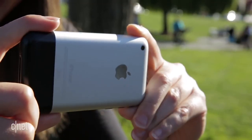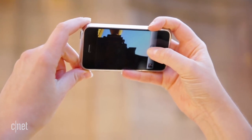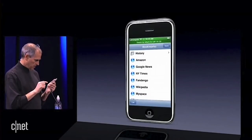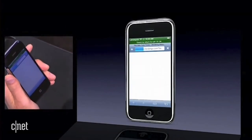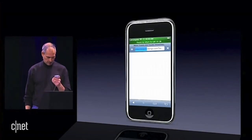The iPhone had a 2-megapixel camera that didn't record video. Photos could be shared via email, but not through text message. Off of Wi-Fi, the first iPhone used AT&T's Edge network, and in our testing at the time, a 9.4-megabyte file took an average of 15 minutes and 41 seconds to download.